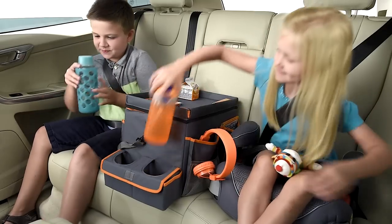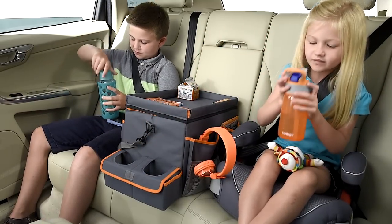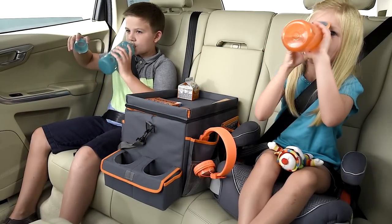Storage pockets on two sides give kids a place of their own to store games, toys, books and electronics.